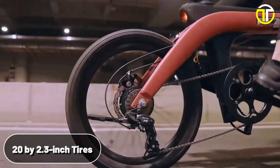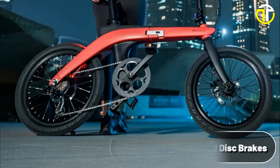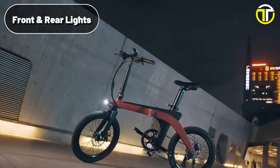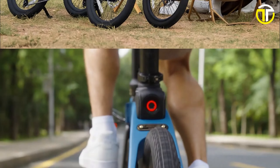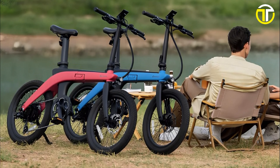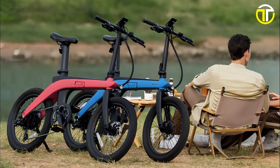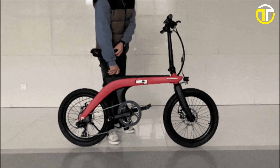As for the ride itself, the 20x2.3-inch tires, coupled with front and rear mechanical disc brakes, ensure stability and safety in every journey. Integrated front and rear lights enhance visibility, making night rides safer. With a price tag of $1,688, the Wowcat C1 represents a blend of innovation, style, and value, making it a top contender for those seeking the next level in e-bike technology.